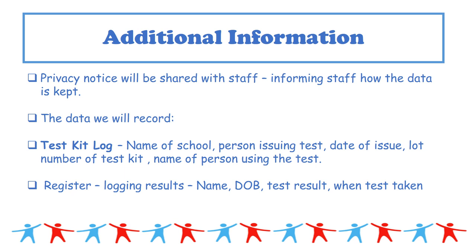There is a privacy notice that will be given to all staff to read, helping inform them as to whether they want to opt in. The data kept in school includes: the name of the person issuing the test, date of issue, lot number from the box, the name of the person using the test, and acknowledgement of receipt. We will also keep a results register logging your name, date of birth, test result, and date taken. The online information you are required to log is kept by a separate system, and the privacy notice explains how that data is used and stored.